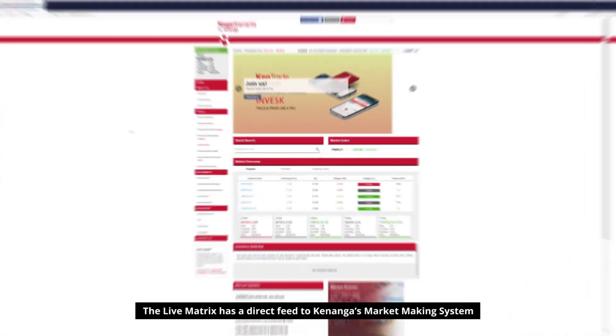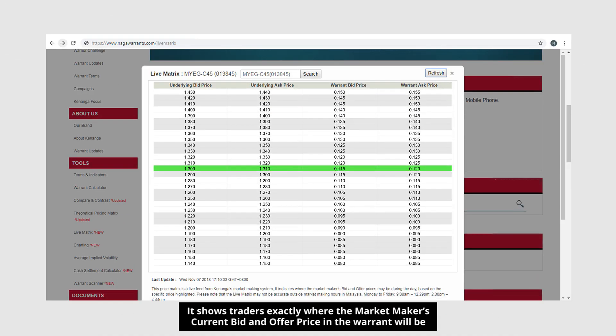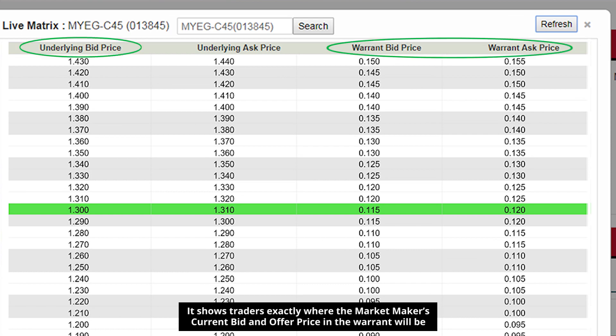What is the Live Matrix? The Live Matrix has a direct feed to Kananga's market-making system. It shows traders exactly where the market maker's current bid and offer price in the warrant will be.